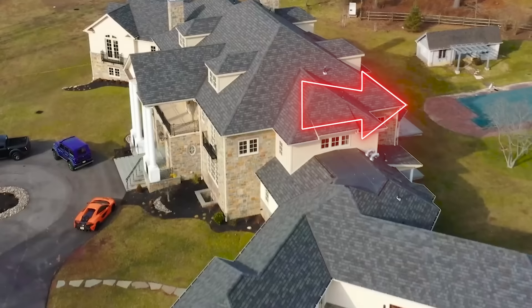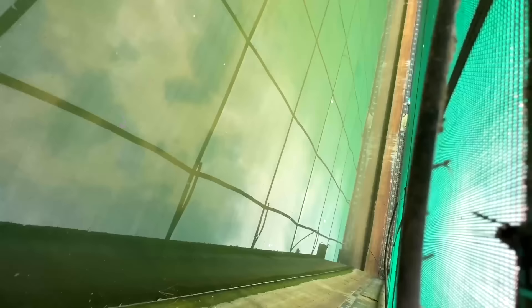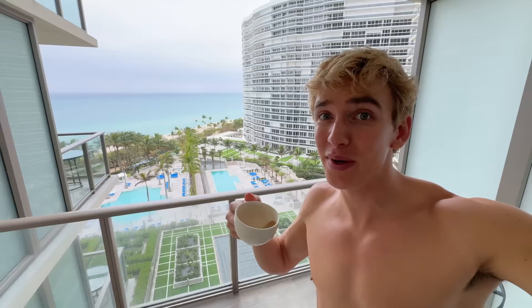I just bought a brand new house, but the backyard pool is not working. In fact, it hasn't worked for over 10 years. Even before that, this pool is super ancient — it's over 100 years old, which means I have no idea what's gonna be living inside of it.